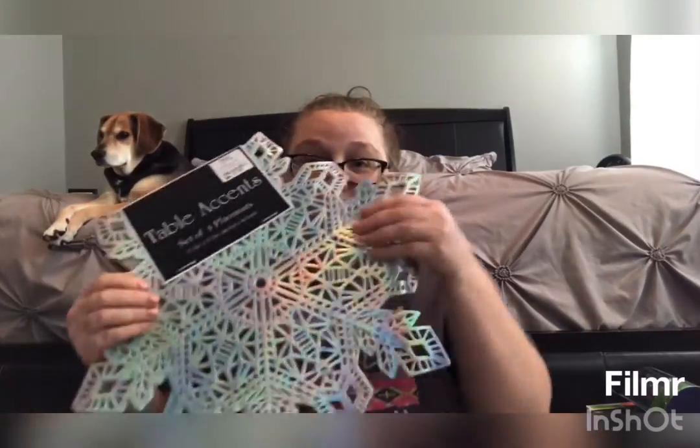Today I'm going to do a Christmas haul. This is everything that I've bought so far for the house for Christmas. This is our first year in this house for Christmas, so I had to buy quite a bit of stuff. First, I bought these tablecloths — they're really shiny.